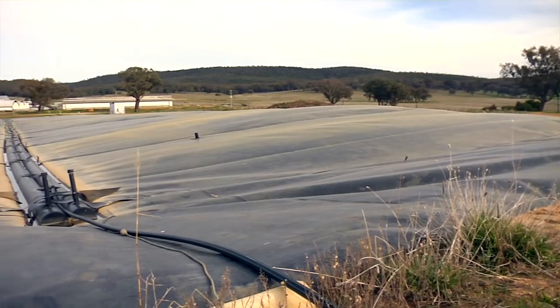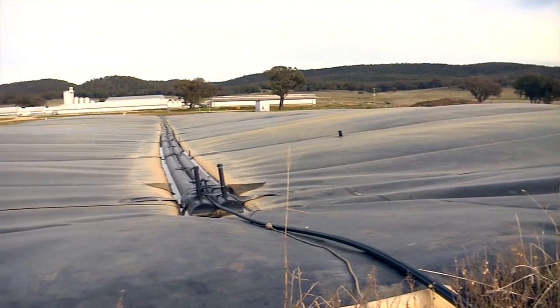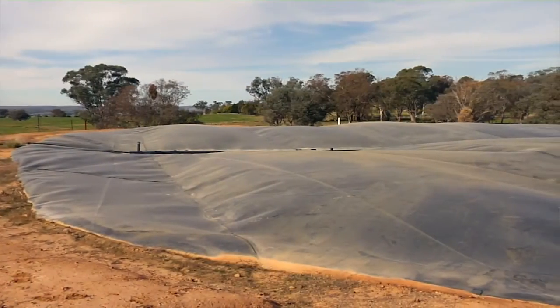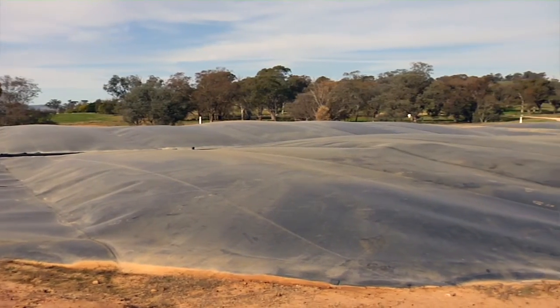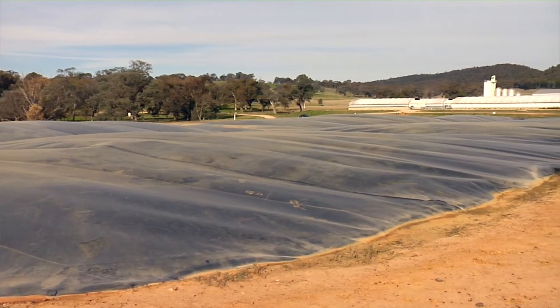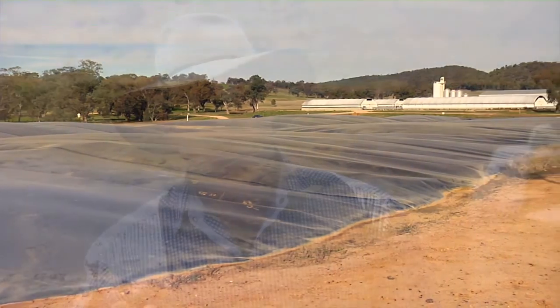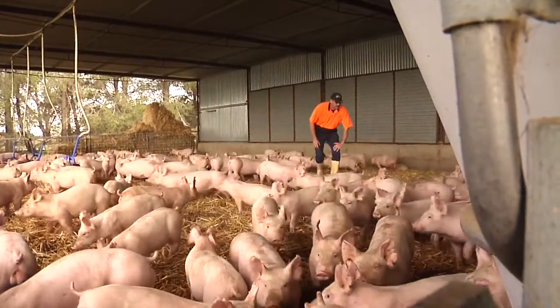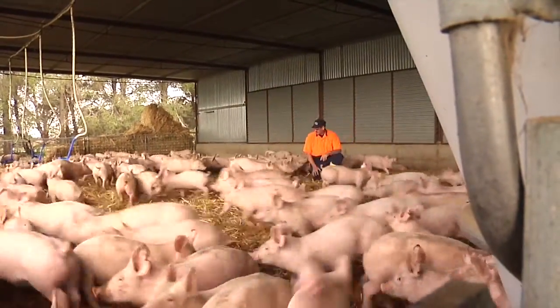Currently we have a carbon farming initiative methodology covering ponds, which a lot of the big pork producers — the bigger piggeries — are actually doing. It's generally the larger piggeries, around 600 to 1000 sows, where it becomes profitable and has some economic payback. So we're looking at potential mitigation options for the smaller to medium sized piggeries, say the 100 to 600 sows range.